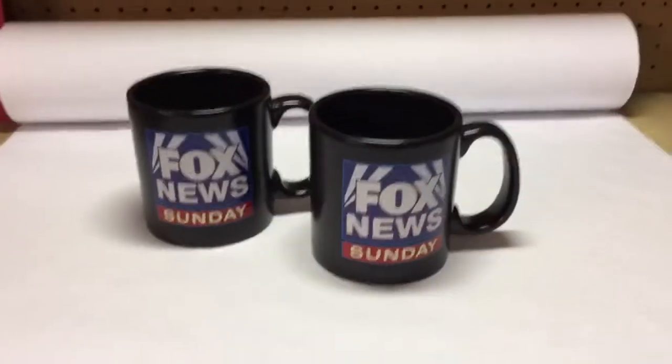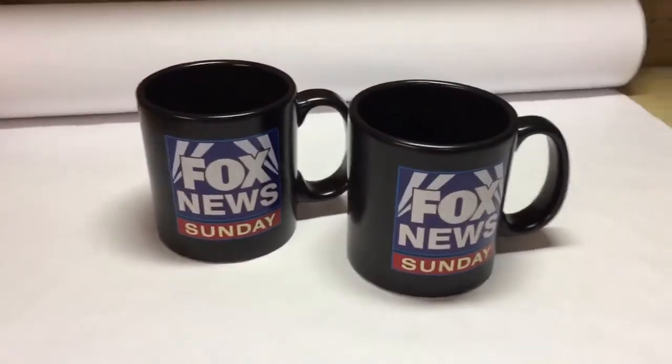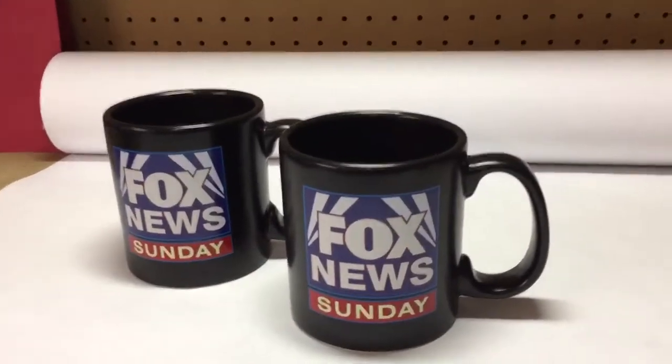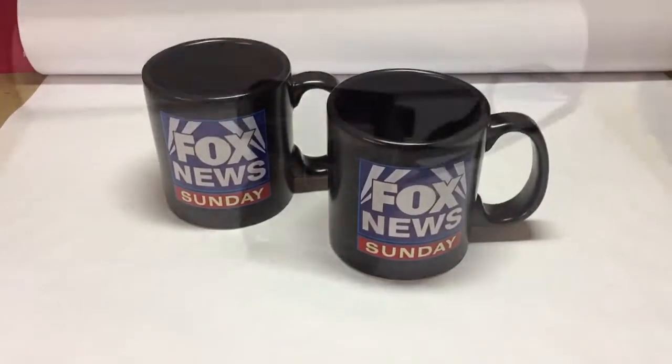This is the second set of Fox News coffee mugs that I got for free in a box. These are Fox News Sunday — pretty large mugs, and they sold for $40.